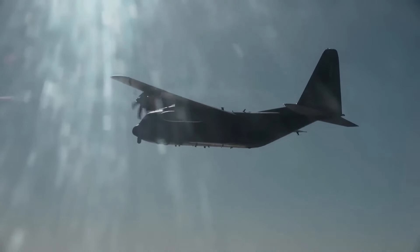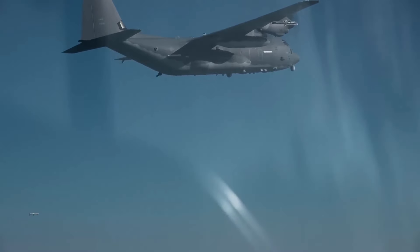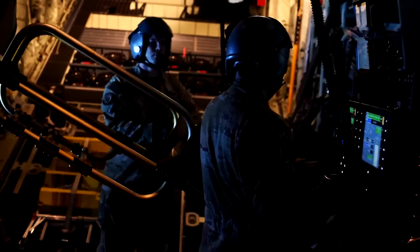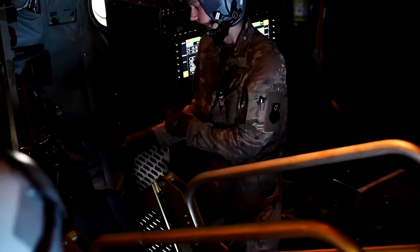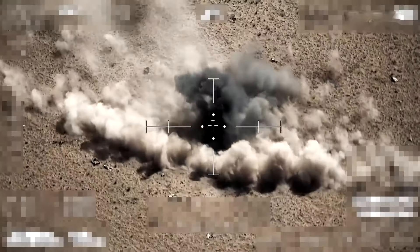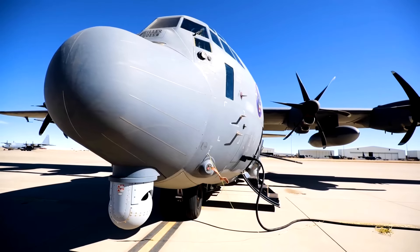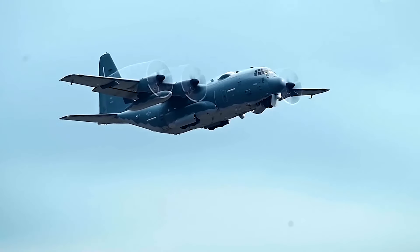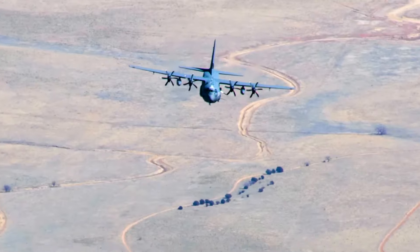The internally mounted missiles can also be launched through the rear cargo door if required. The package also includes intelligence, surveillance, and reconnaissance equipment. On top of all of these features, the aircraft is also equipped with advanced fire control equipment. A significant milestone in development was completed when the initial operational capacity for 16 aircraft of the AC-130J Ghost Rider fleet was achieved in September 2017.